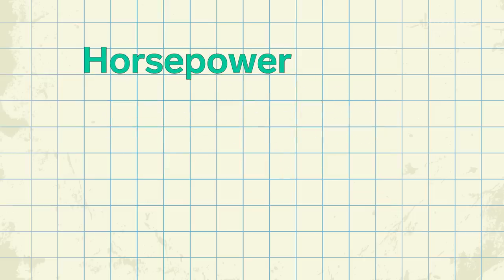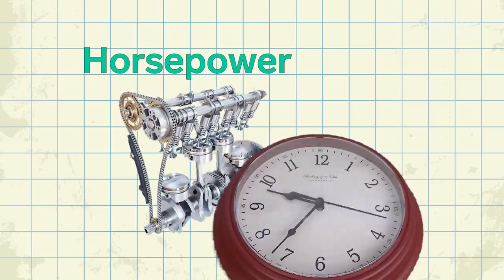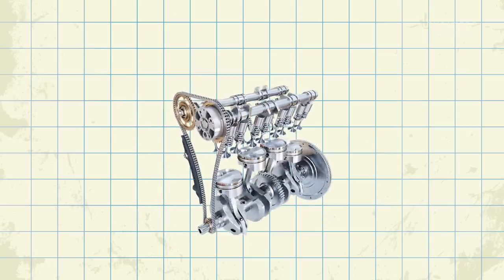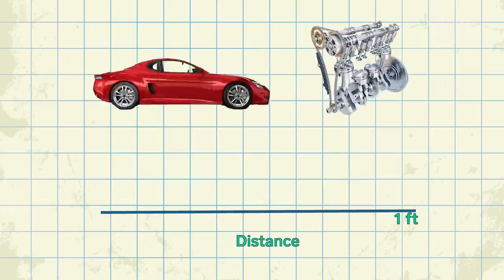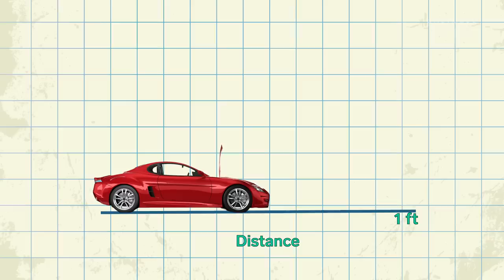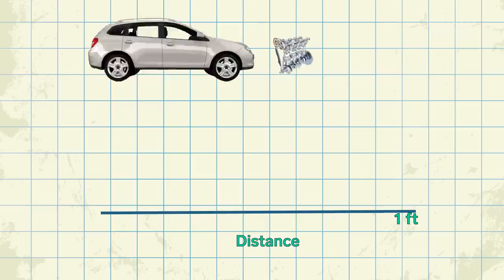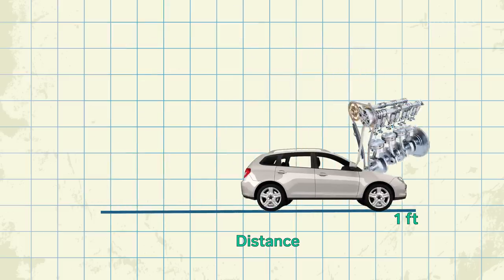Well, if torque is how much force an engine produces, horsepower is how quickly it can produce that force. If we have, say, five horsepower, we'll have enough to move a 2,750-pound car one foot in one second, given weight and power are the only two factors. If we had a heavier car, we would need more horsepower to move it one foot.